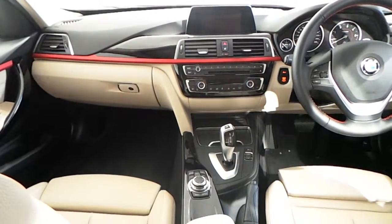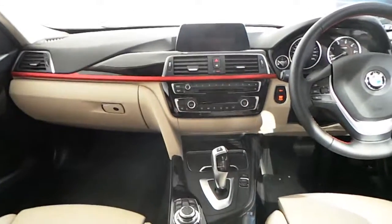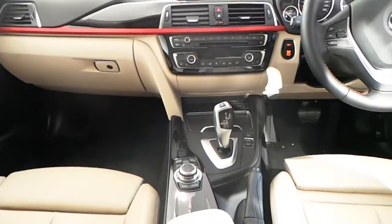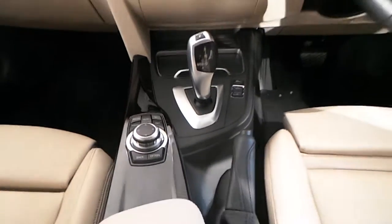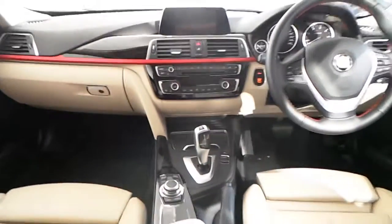You have the connected iDrive with BMW navigation system, digital radio, CD player, dual automatic air conditioning, your performance mode, and an 8 speed automatic gearbox.